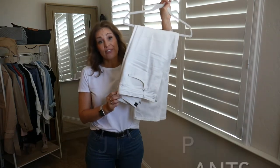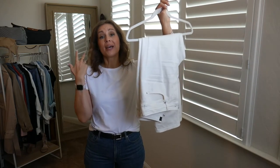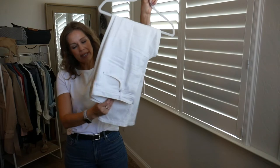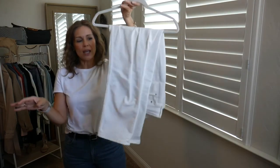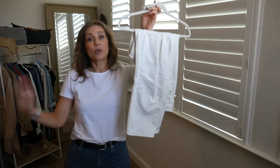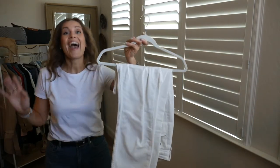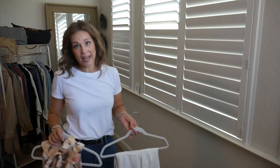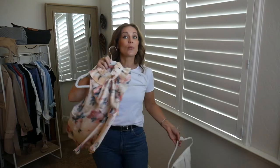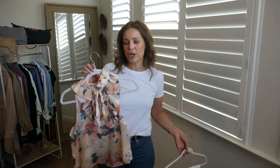White jeans are a little harder to find because you need them to not be see-through, not show every lump and bump, still fit your body well, and you don't want to pay a million dollars for them. These ones actually came from Walmart — the Free Assembly brand. You do have to size up; these are a size 10 and I usually wear about an 8 on the bottom. White jeans can be worn with anything and everything I've shown you, and as long as you keep purchases within your color scheme, they really help you take your wardrobe further.